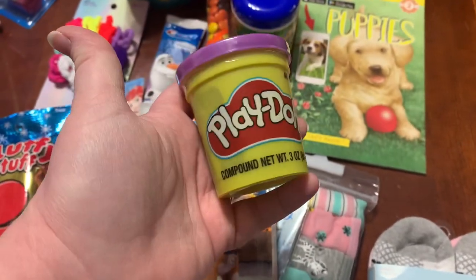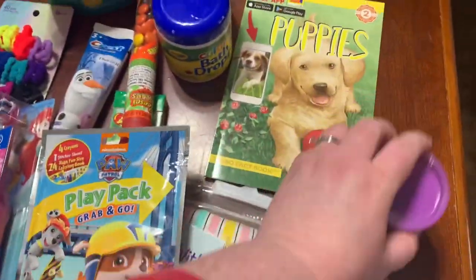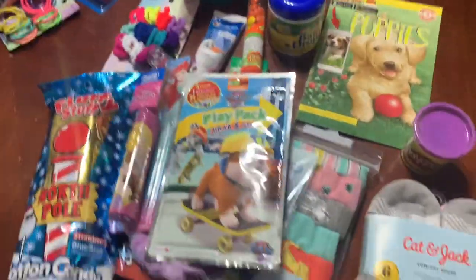One can of Play-Doh for her as well — these were 50 cents each at Walmart. So that is everything that they are getting in their stockings this year. I hope those were some good ideas for you.